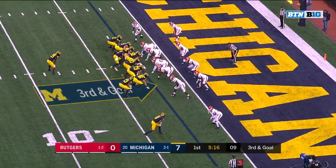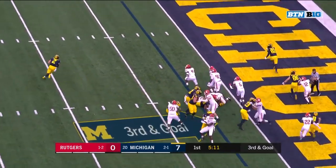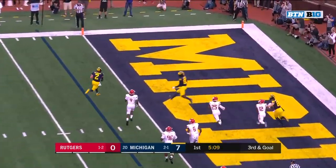Third and goal. Eric Hall motioning into the backfield, play action — Patterson can walk this one in. Touchdown, Michigan.